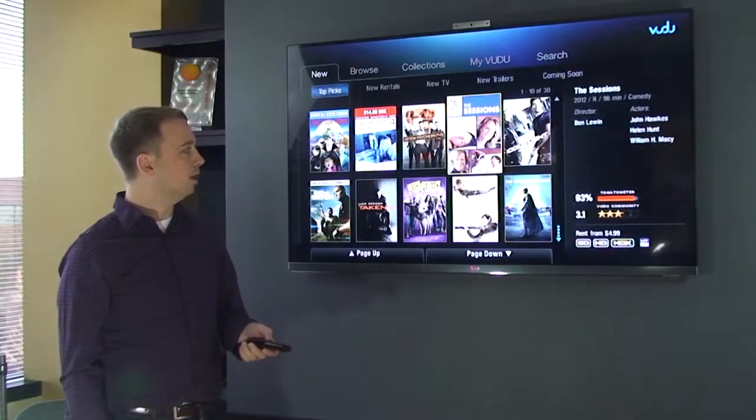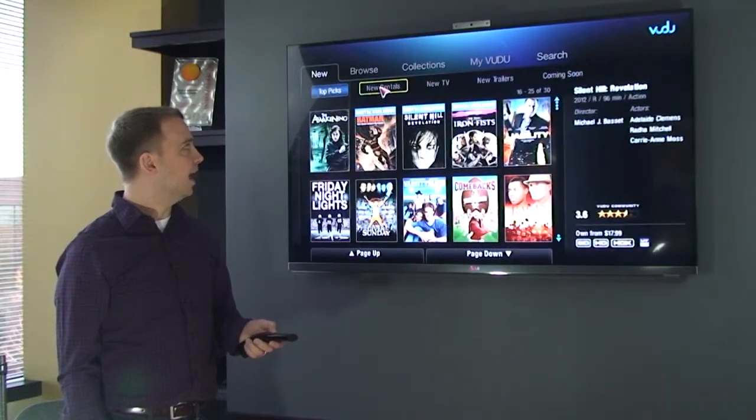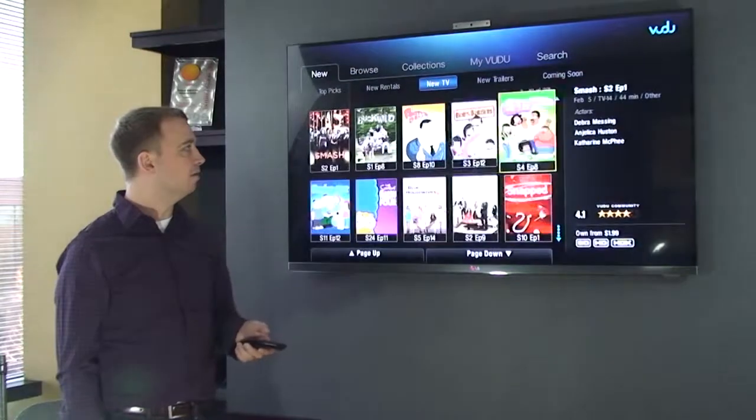First, I used the scroll wheel to browse through all these videos, then I used point and click to navigate through these categories — new rentals, new TV, those kind of things.